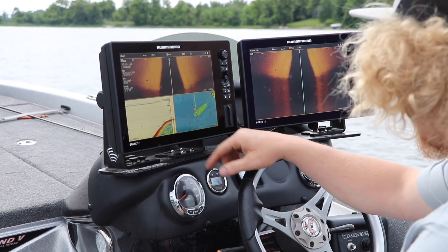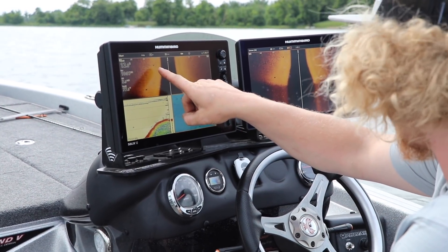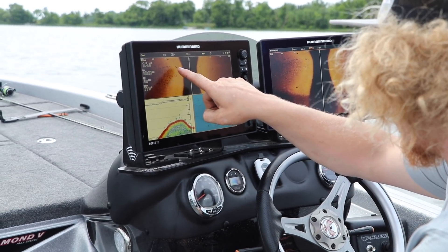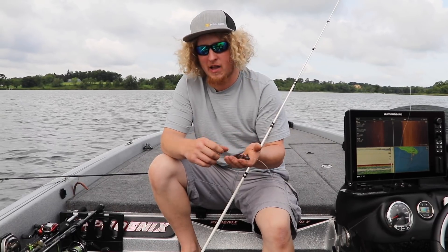Here we're coming up over a nice little hump full of gravel and sand — you can see these rocks coming up here. And right there, those big boulders, that's the sweet spot.